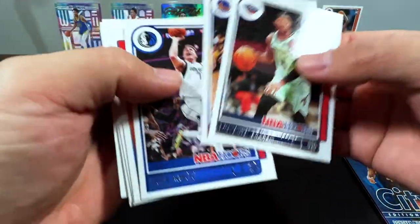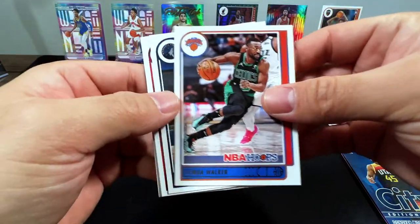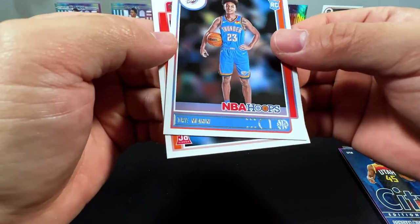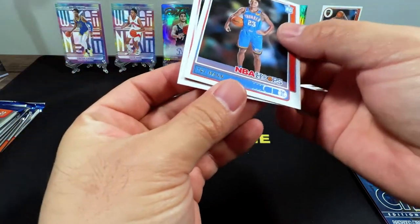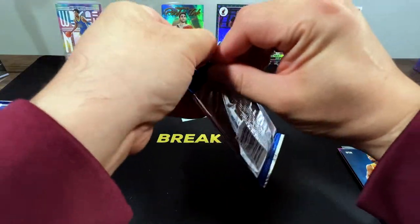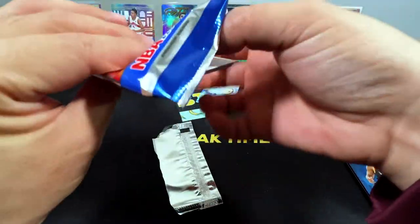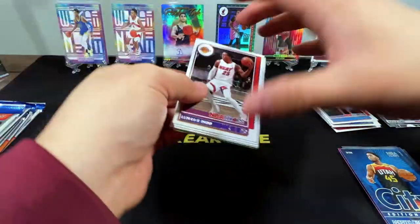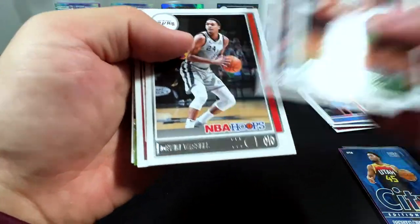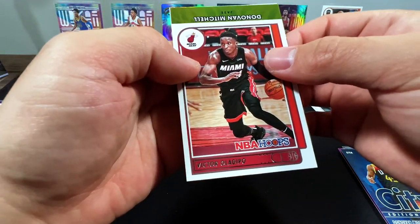Devontae Graham, Klay Thompson — welcome back — Luka Doncic, hopefully he can bounce back up. Baisley, Trae Young. Kendrick Nunn, Trae Young, Thompson, Jason Tatum, Rudy Gobert, Devon, Victor Ladipo.